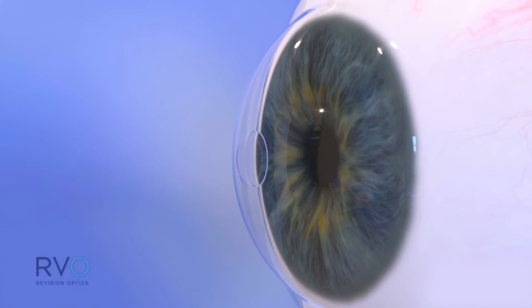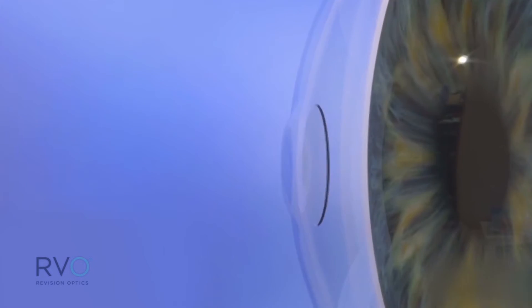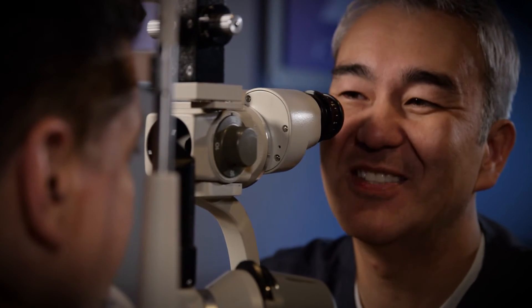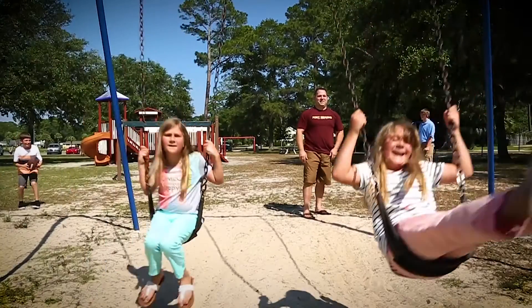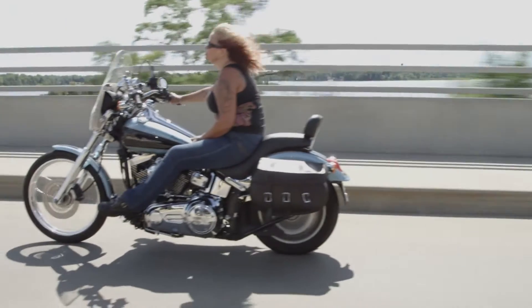The Raindrop near vision inlay is placed into the front part of your eye in a simple LASIK-like procedure. Once in place, it reshapes your cornea to improve your near vision. It was so quick and they were so efficient. It was fast, there was nothing to it, it's not painful. It takes five minutes for the whole procedure — you're in and out. They put this little inlay in and I was walking out the door literally five to six minutes later.